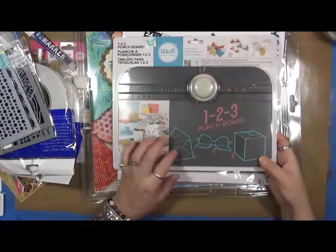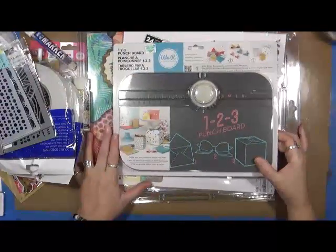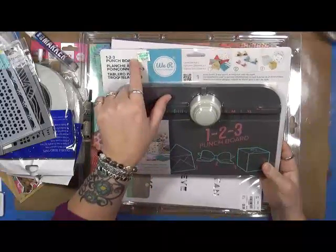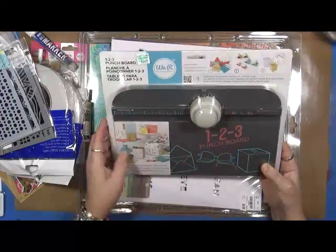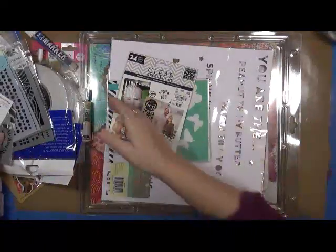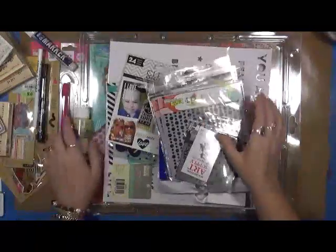This I got at Hobby Lobby yesterday — I want to be able to make my own envelopes and I just haven't done that yet, so I picked this up. Of course I used my 40% off coupon so it only cost me like 20 bucks, so that's really cool.